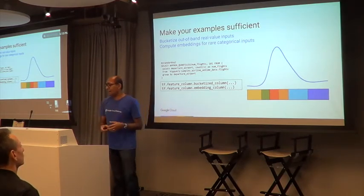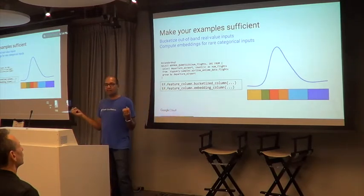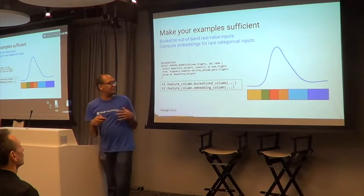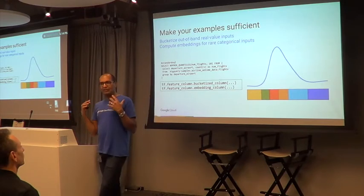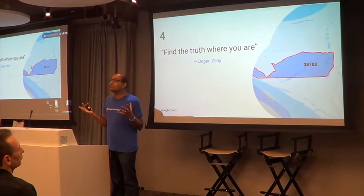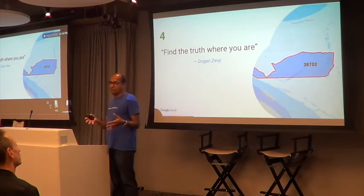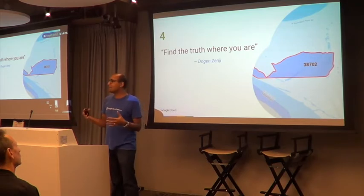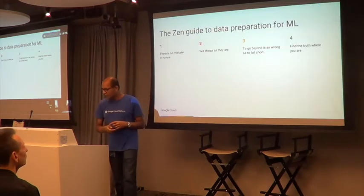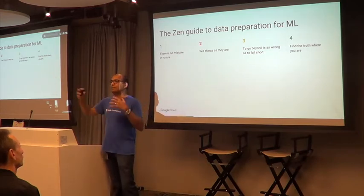For categorical things, you use something called embedding — taking all unique categorical values and representing them in a lower-dimensional space where nearby objects are similar to each other. In TensorFlow this is called an embedding column. The basic idea: make your examples sufficient. If you're in a popular place, the truth is about just yourself; if not, you find the truth by looking at similar places. Find the truth where you are, or by finding similar examples elsewhere.